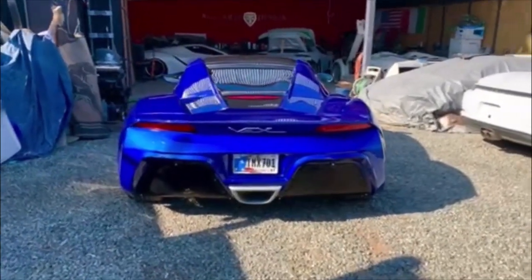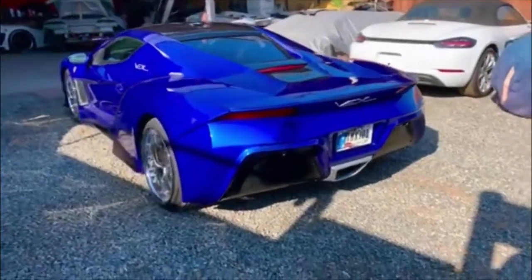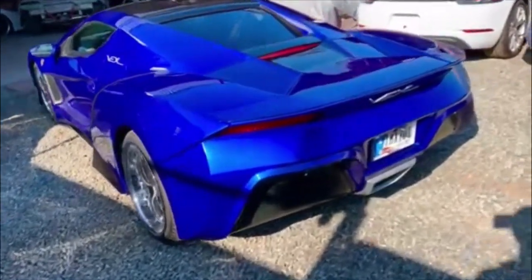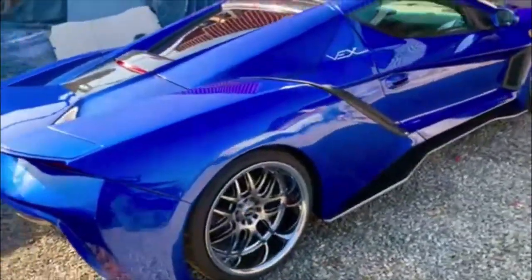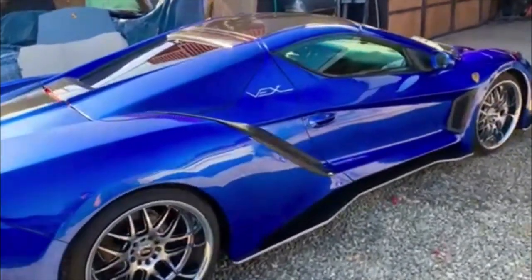So this particular car — this Vex — is built on a Porsche Boxster 986. It was actually a really nice donor car. It only has 38,000 original miles. This particular car is going to be picked up tomorrow and heading to Indiana.